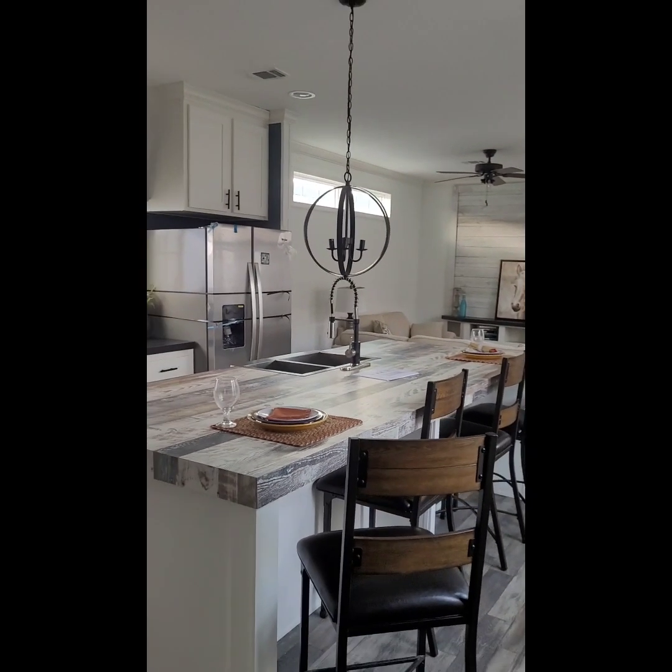Nice view from here — it's nice. And this would be the master's quarters right here. Good for a king-size bed in here. You really can just sit on the fan.